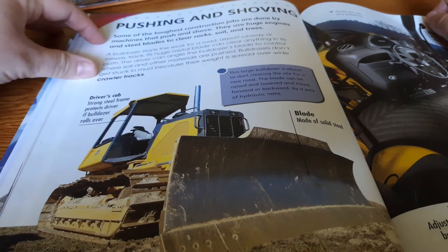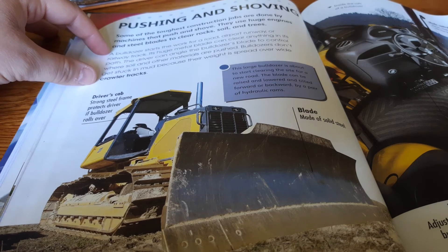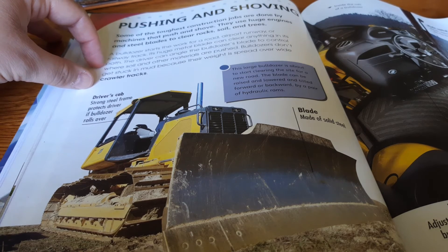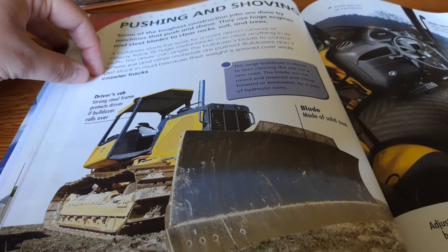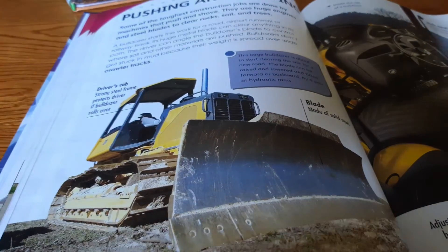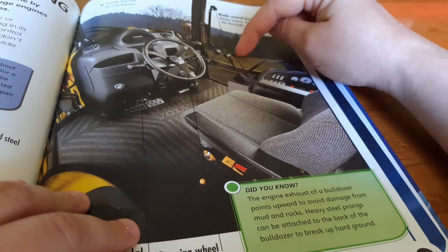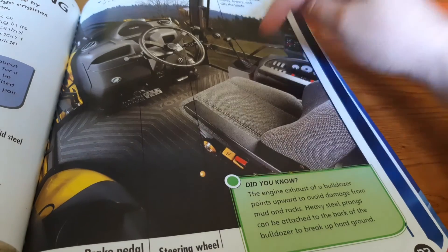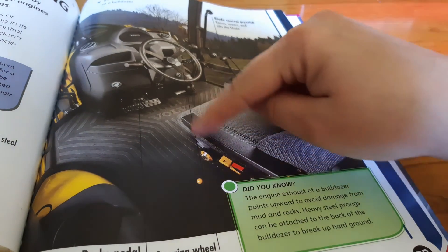Some of the toughest construction jobs are done by machines that push and shove. They use huge engines and steel blades to clear rocks, soil, and trees. A bulldozer starts the work for a road, airport runway, or railroad track. Its huge metal blade can clear anything in its path. The driver can angle the bulldozer's blade to control where the soil and other materials are pushed. Bulldozers don't get stuck in mud because their weight is spread over wide crawler tracks. Inside the bulldozer, a joystick raises, lowers, and tilts the blade. There's a brake pedal that adjusts the speed of the bulldozer and stops it, as well as a steering wheel.